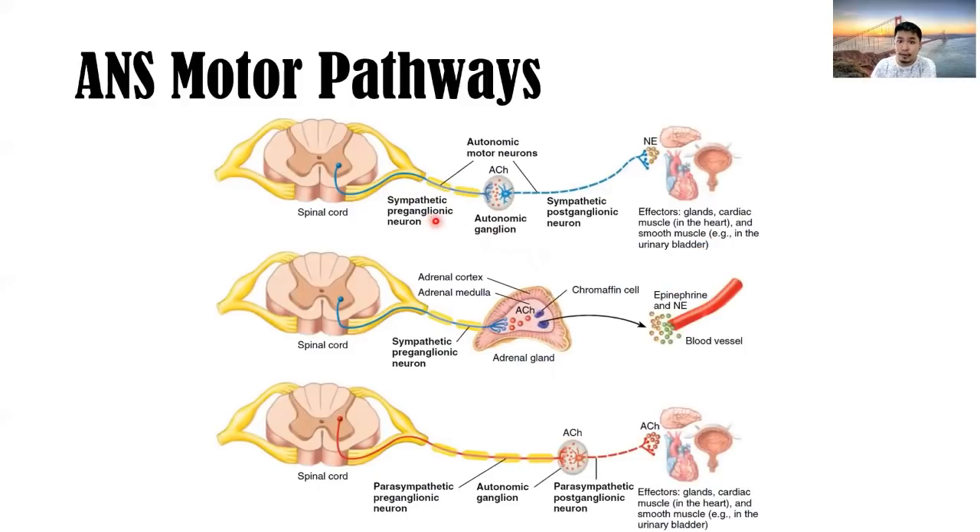The different motor pathways of the autonomic nervous system show the preganglionic neuron, the autonomic ganglion, and a postganglionic neuron releasing norepinephrine to effectors such as glands, cardiac muscle in the heart, and smooth muscle like in the urinary bladder. Part of the sympathetic nervous system also includes innervation of the adrenal glands through a sympathetic preganglionic neuron, releasing acetylcholine, which then causes the adrenal gland to release epinephrine to affect blood vessels.